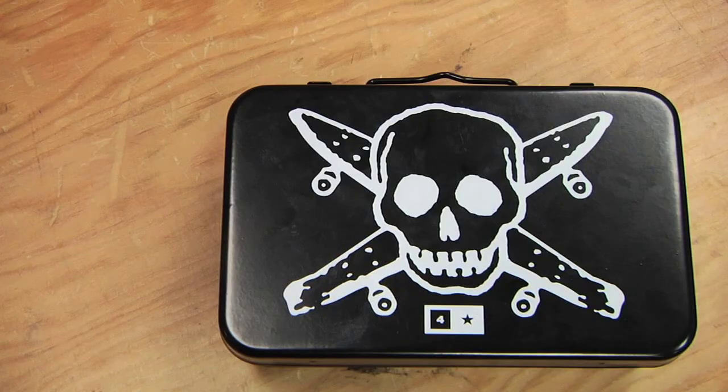Up next we have the 4 Star Skate Pirate Metal Military Toolcase — also worthy of holding any kind of medical paraphernalia you might need. Right here, keep it safe.